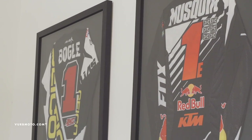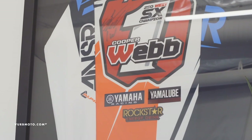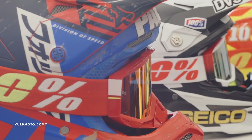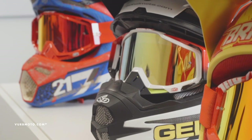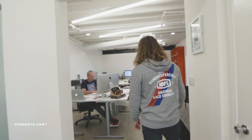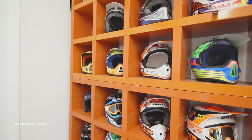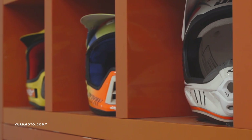In the 250 class, we won every championship this year — you see both the east and west coast as well as the outdoor championship, and then some helmets and goggles from their wins as well. A lot of good stuff in here. We have Ian, our marketing director, holding down the fort.